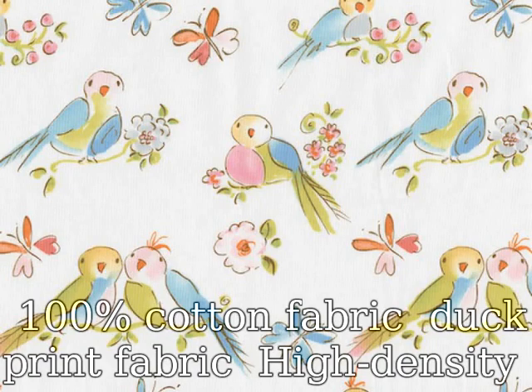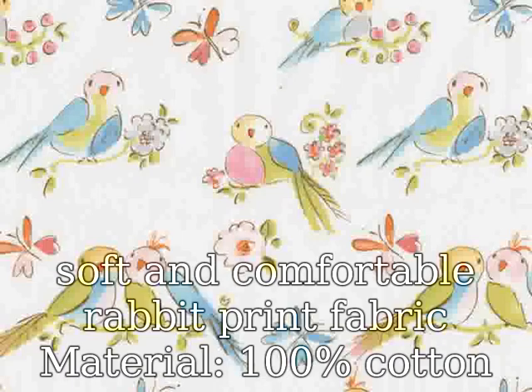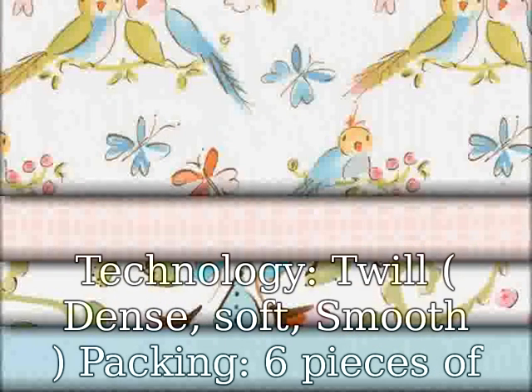100% cotton fabric, duck print fabric, high-density soft and comfortable rabbit print fabric material. 100% cotton technology, twill, dense soft, smooth packing.